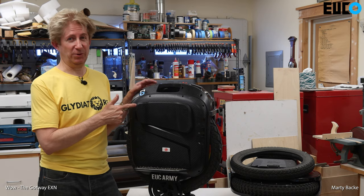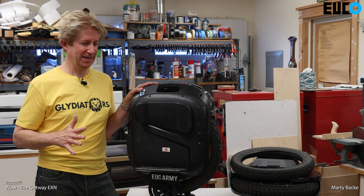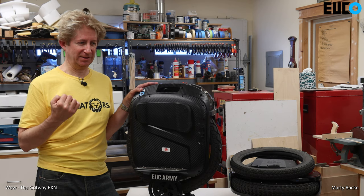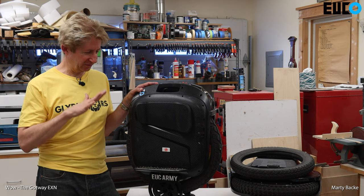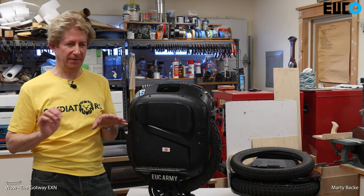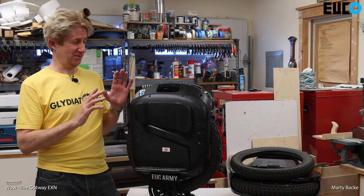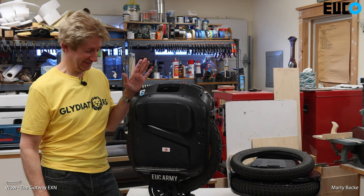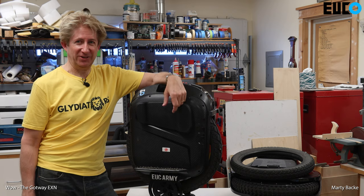The EXN is the same thing. I got on this wheel and it immediately gave me that impression of one of the lighter, super torquey Gotway wheels — pedals super rigid, and just slight pressure forward or backward and the wheel wanted to move. I'm super impressed, as you can tell.